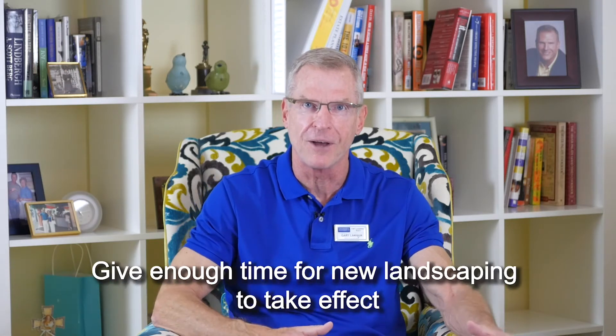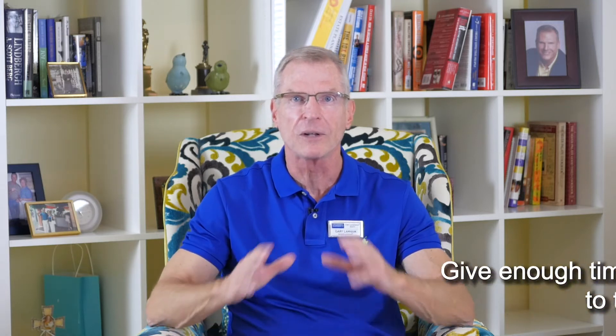If you need to do some landscaping or freshen up your landscaping, give yourself enough time for the new landscaping to take effect. Make sure it doesn't look immature and like it's just been done for the sale.